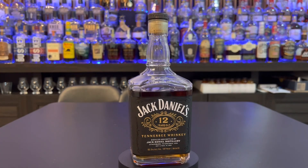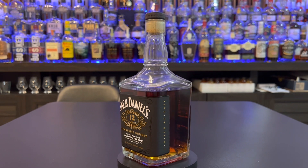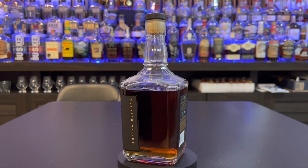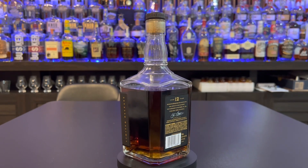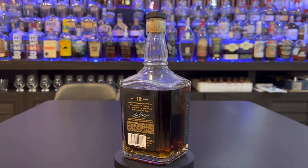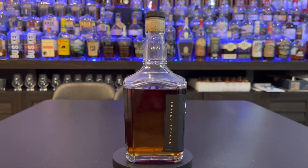This one clocks in at 107 proof — it's a 12-year-old bourbon. We got it for the low low price of $100 even. The MSRP is supposed to be $80, but I gladly sacrificed the extra $20 just to be able to give it a try. The company is Brown-Forman Distillery, again Jack Daniels.